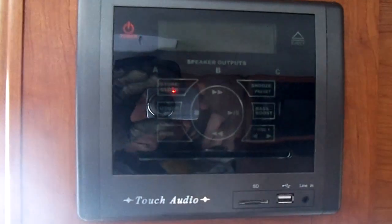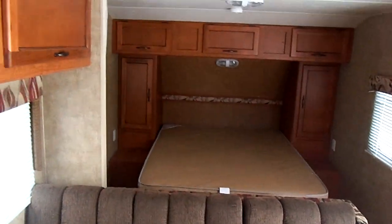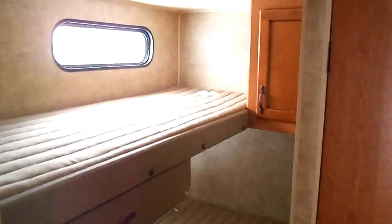You also have a digital surround sound in here, CD player. It sleeps a lot of people, folks — a lot of people. No wear on the linoleum. Refrigerator, microwave, oven, sink — everything intact. Here you have a bunk bed as well. Step back and give you a view of that.